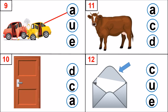Look at picture number 10. Yes. It is a door. What is the first sound? D, very good. Which letter makes that sound? D, C, A. Excellent. D, the door. Letter D makes that sound.